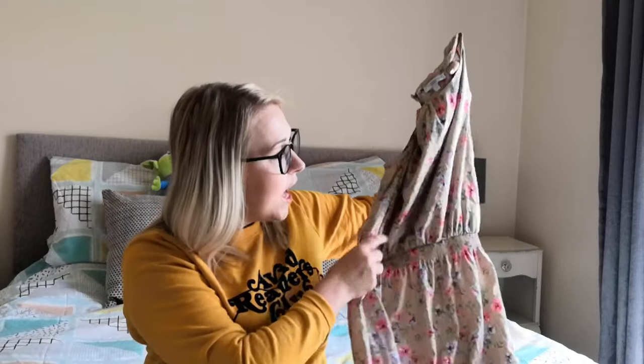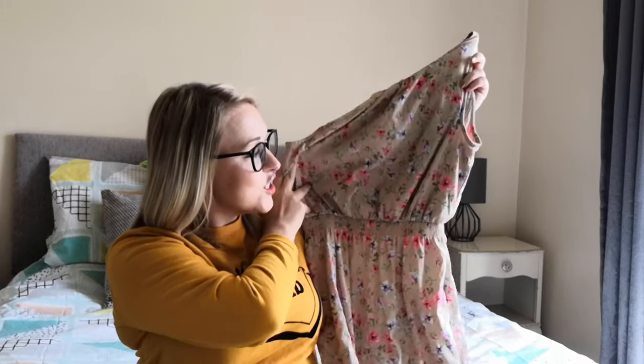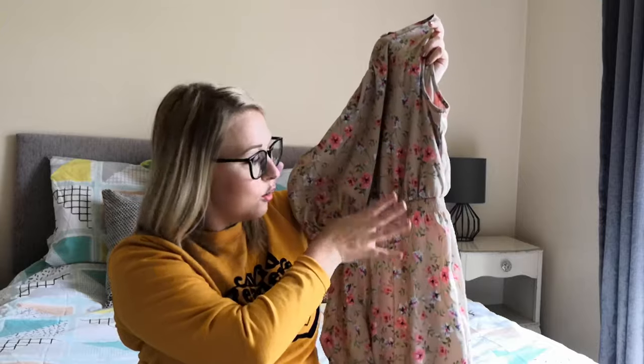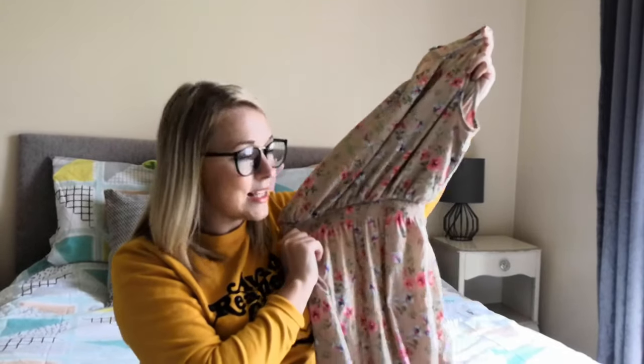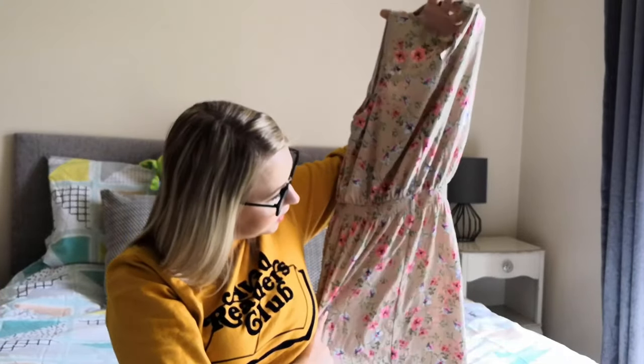The next one is a New Look dress, again size 8. This one is not blue — yay! It's just a nude colour with a lovely floral garden-y print on it, elasticated waist which I love in a dress because it cinches you in where you need to be. Button at the back and the same print on the back as well. Just a lovely dress — that'd be nice for even a wedding or something like that, nice and neutral.